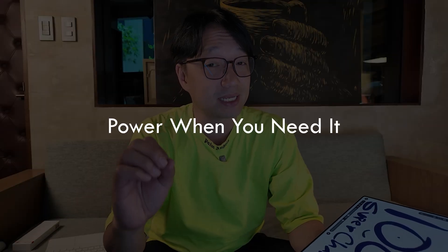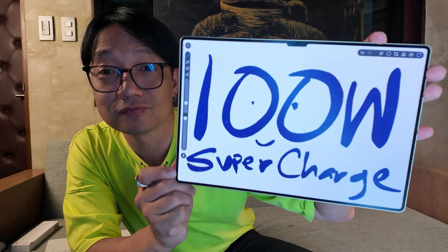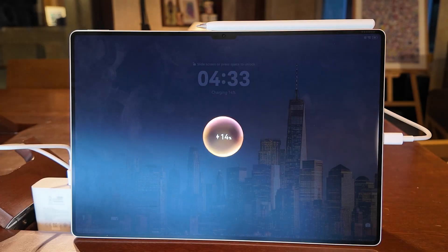And let's not forget about the battery life. With Huawei's 100W supercharging, you can go from zero to full in no time. No more waiting around for hours.